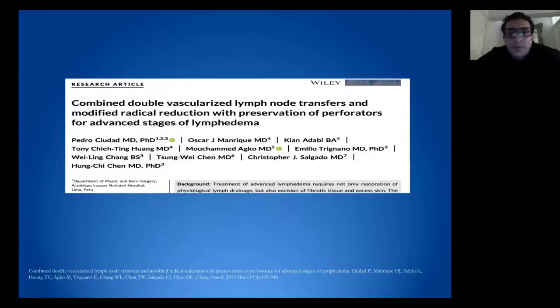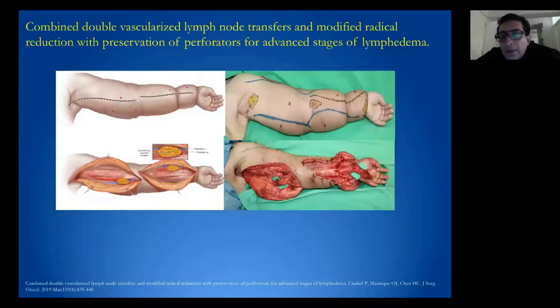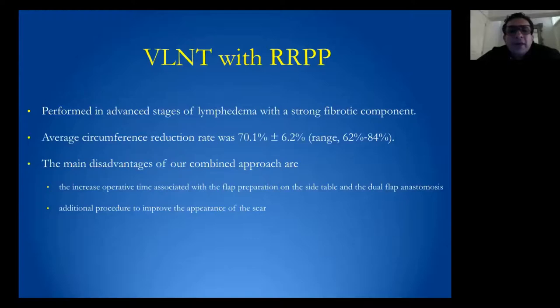We are combining radical reduction preserving perforators (RPP) with vascular lymph node transfer. RPP is an excisional procedure that combines tissue excision with microsurgical inset, preserving perforators. Intraoperative pictures show the perforators and lymph node flap. Results are shown in upper extremity and lower extremity cases. We combine vascular lymph node transfer to restore lymphatic drainage after the excisional procedure.